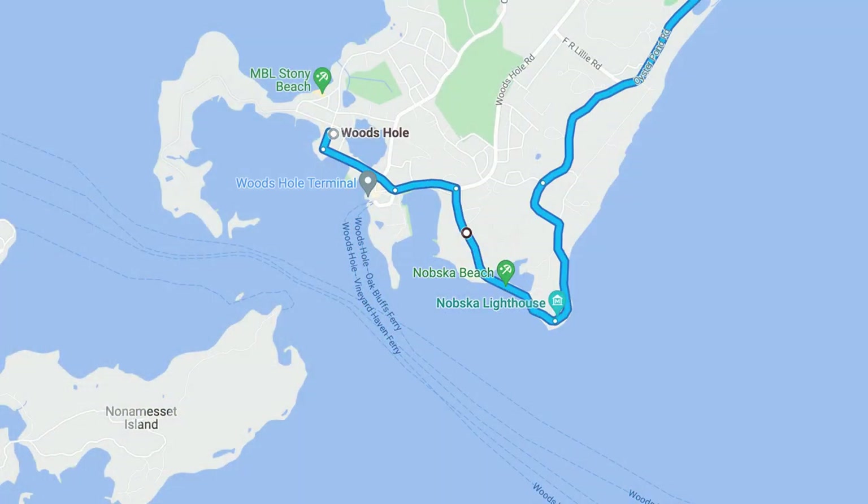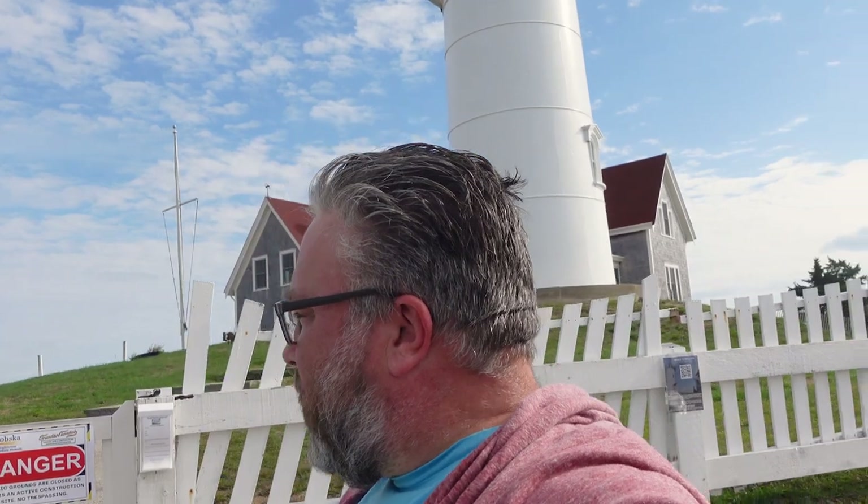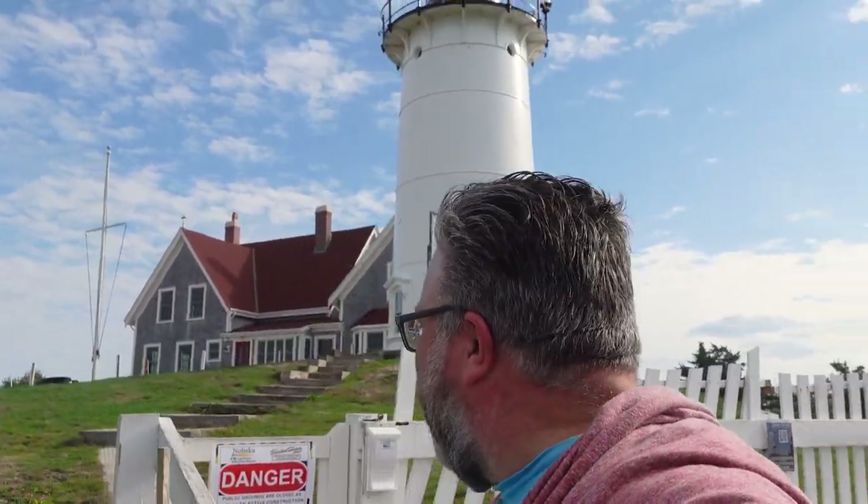We're just outside of Woods Hole and we're here at a lighthouse — that's Nobska Lighthouse, built in 1828. There's a little bit of construction going on right now so you really can't go over there, but yeah, Nobska Lighthouse, 1828.